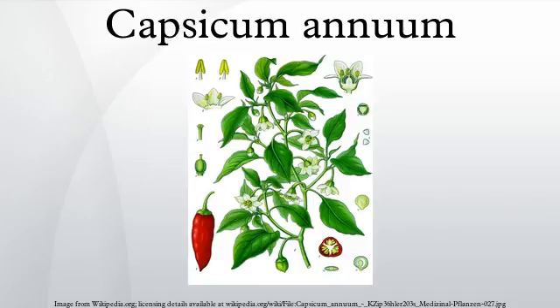While the species can tolerate most climates, C. annuum is especially productive in warm and dry climates.